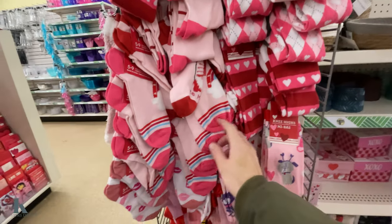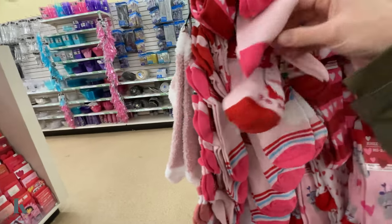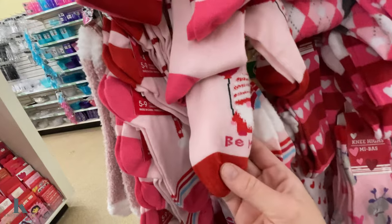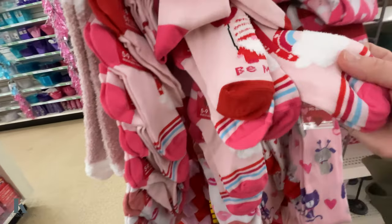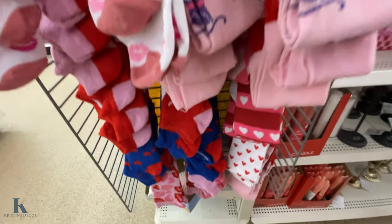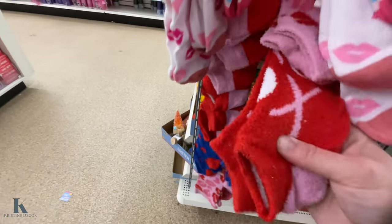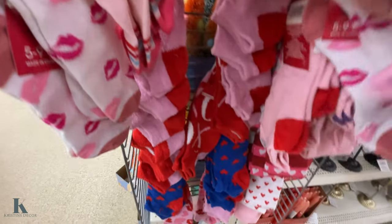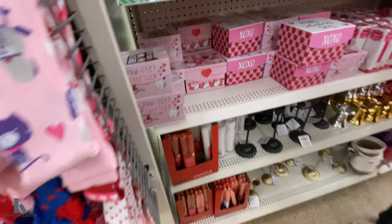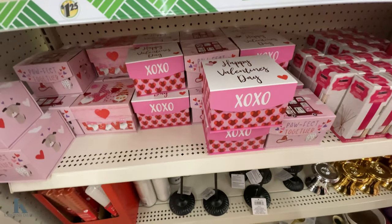Back to the Valentine's Day stuff — they have all these fun socks. I'm digging this one. Cute little gnome on there, it says 'be mine.' We have a rainbow, little doggy. My favorite are these soft ones — these have lips on them. They have XO's and they have these blue ones. These boxes are so pretty.